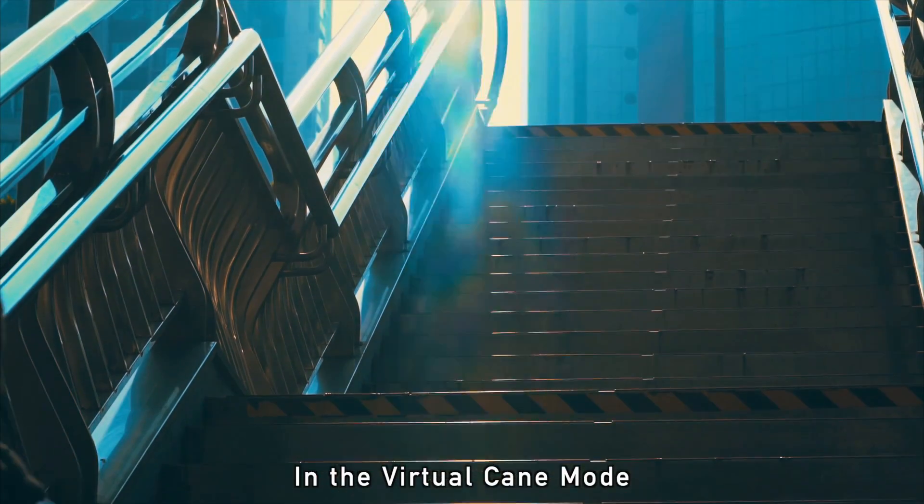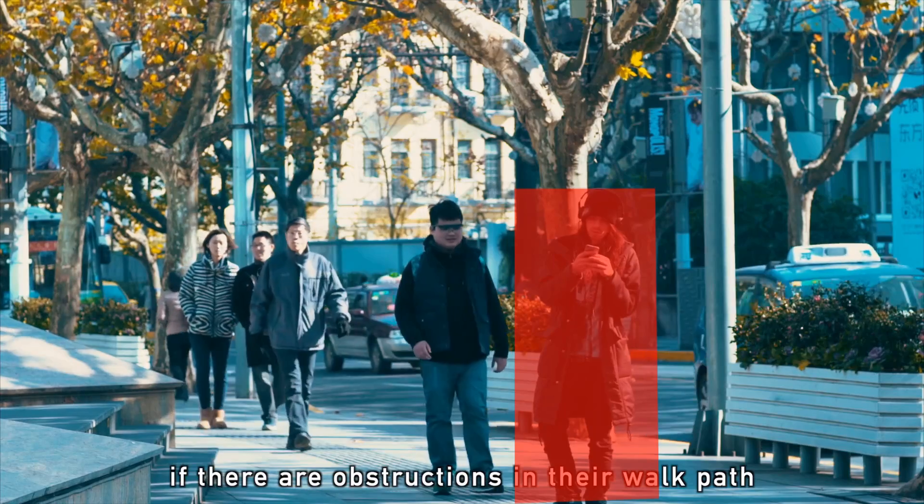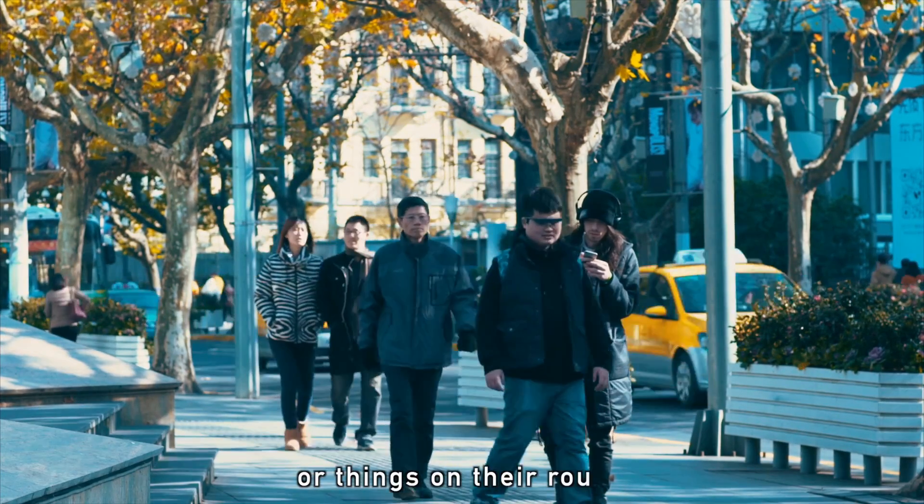In the Virtual Cane mode, the glasses will notify the user if there are obstructions in their walk path, so they can easily avoid bumping into people or things on their route.